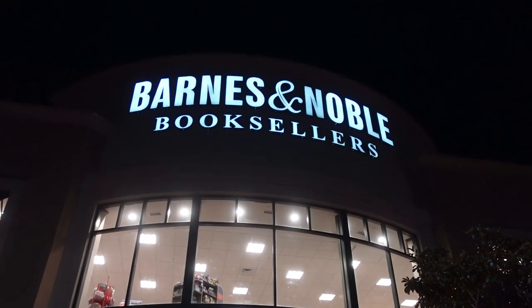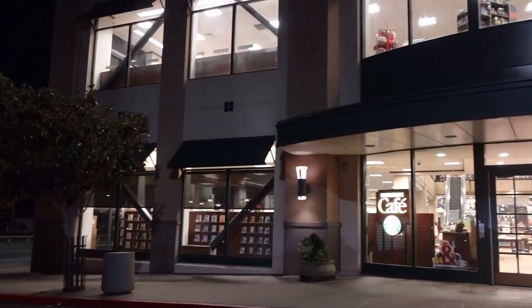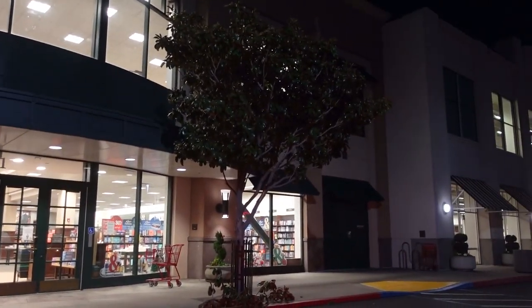Hi everyone, it's MangaTama here, and today we are doing a Barnes & Noble shopping video at literally the biggest manga selection I've ever seen at any Barnes & Noble.